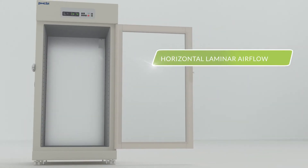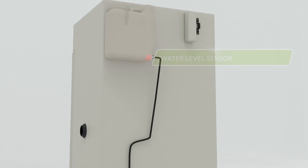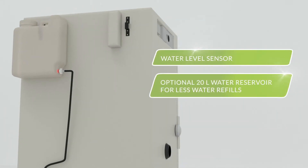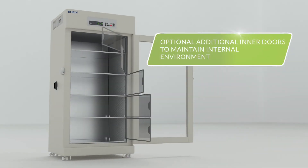Horizontal laminar airflow provides optimum temperature uniformity and quick recovery after door openings. A water level sensor alerts you when water levels are low, and a 20-liter water reservoir allows for less frequent water refilling. It even offers the option of five additional inner doors to maintain the internal environment on door openings to reduce cell stress.